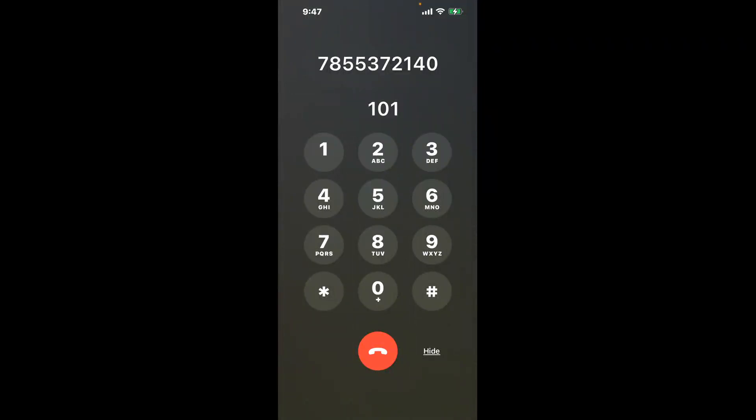You have two methods to speak with a live person at Manhattan, Kansas DMV: a shortcut trick, and the better method to get someone on the phone, so be sure to keep watching for the best method. Dial 101 to bypass the automated menu.